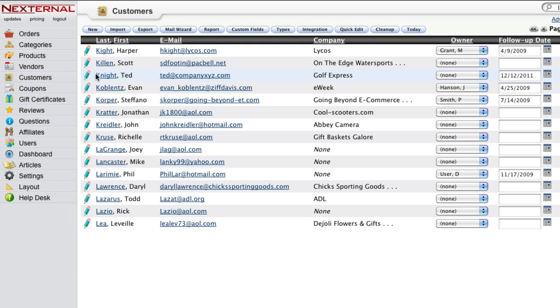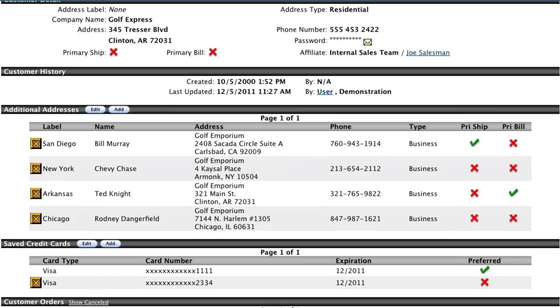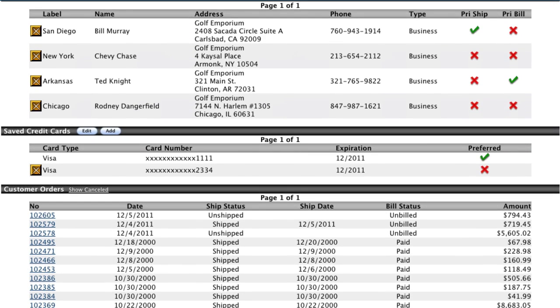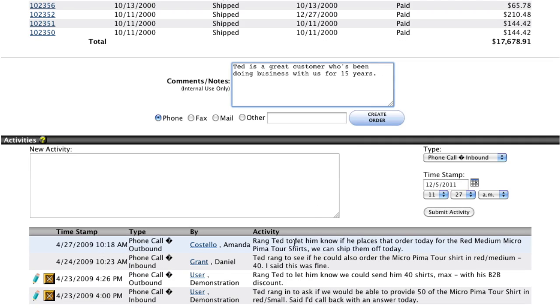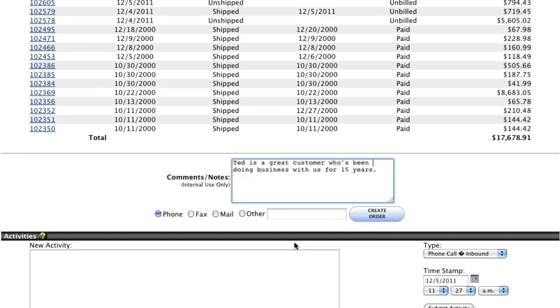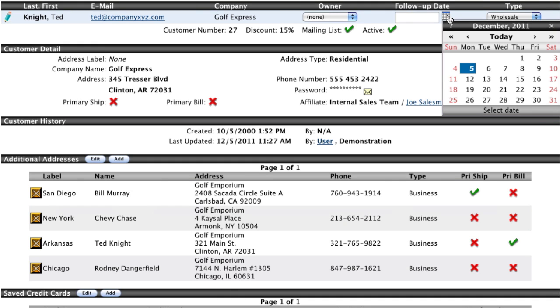Nexturnal will also provide CRM functionality, which allows you to easily add information to each business account. This includes additional addresses and payment methods, company notes, phone and email interactions, or even setting a follow-up date should you need to contact the customer in the future.